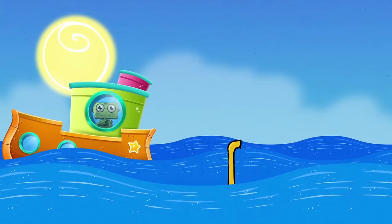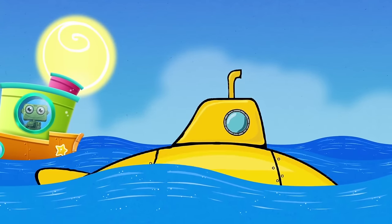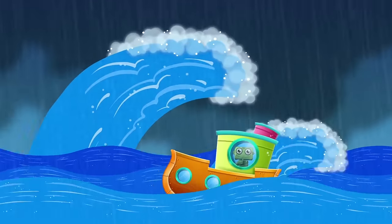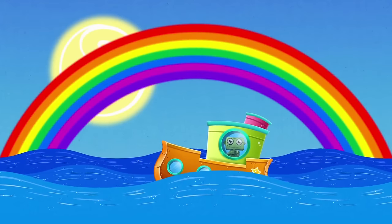Oh, look! A submarine! Submarines are like boats, but they go under the water. When there's a storm, there are huge waves and a boat rocks a lot. But it's okay, because the captain is a great sailor.